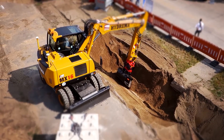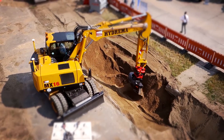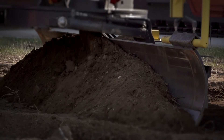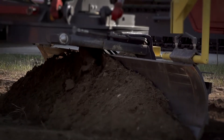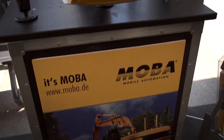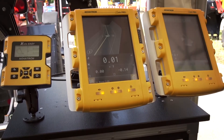Greater earth-moving efficiency, more precise levelling, optimal compaction. MOBA, the leading system specialist and OEM partner, offers numerous solutions for the construction industry.